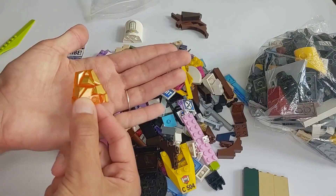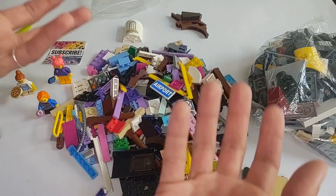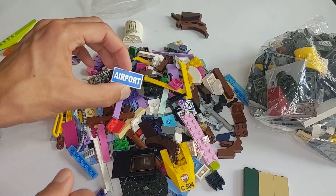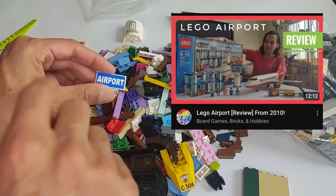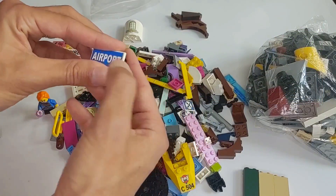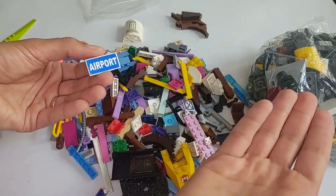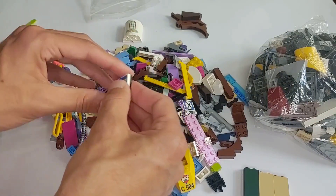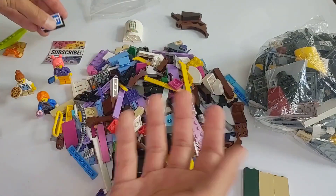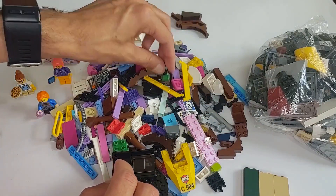This I have no idea what it was from but it looked cool so I got it. I also like getting printed parts and stickers if I feel like they're useful — for example this airport piece, which is actually from the airport set that I have reviewed on this channel. It's a great set, but I feel like it's usable in other situations — it could be a roadside sign directing people to the airport, something like that. I'm not opposed to stickers as long as they're useful in other situations.